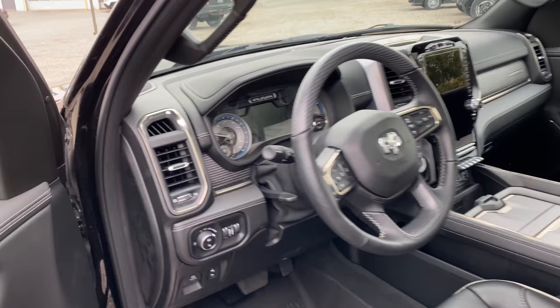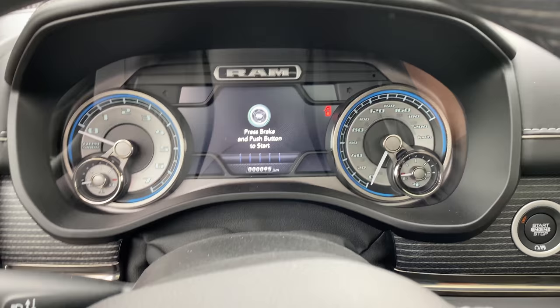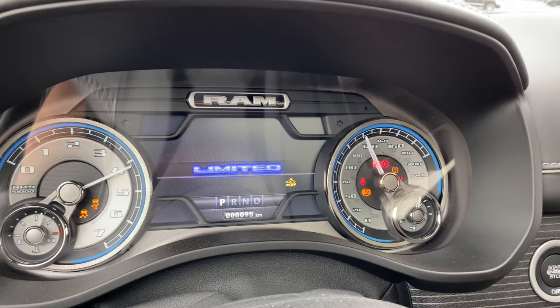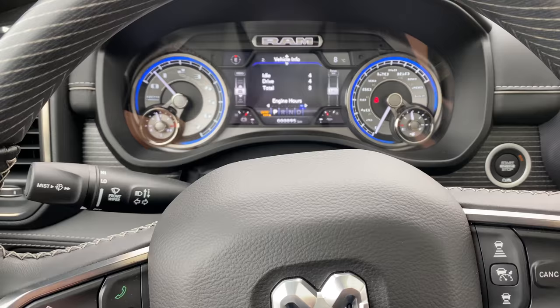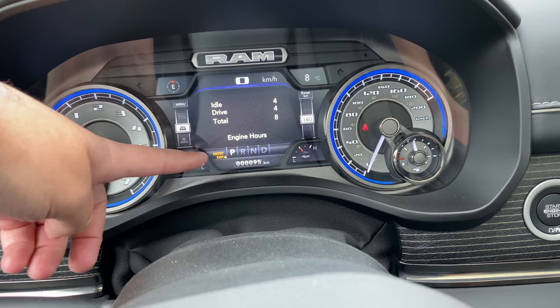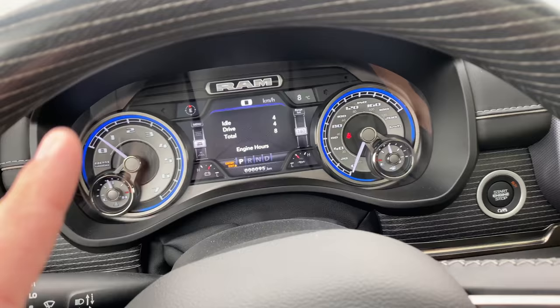The next cool feature is in this digital display in the instrument cluster. Let me start the engine. Using these buttons I'm going to scroll down to Vehicle Info, and right over here you can see the engine hours — there's the mileage, and you also have the engine hours broken into idle and drive. Total of eight engine hours — that's a really cool feature.